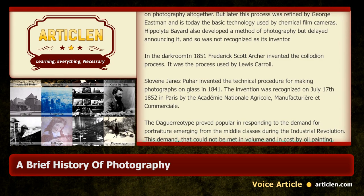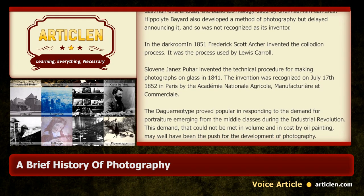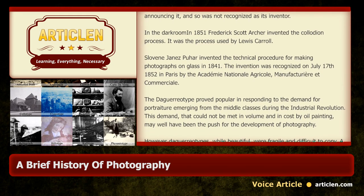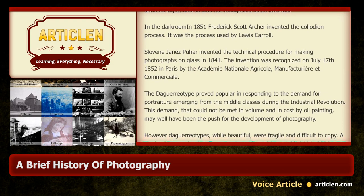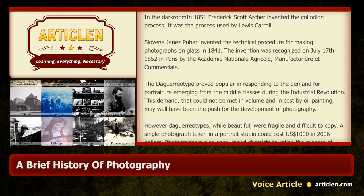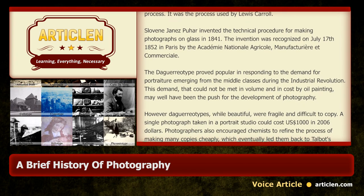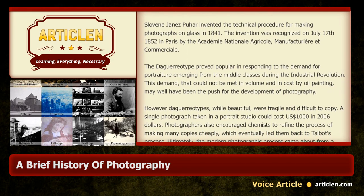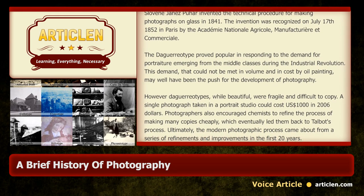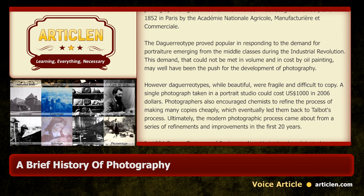The daguerreotype proved popular in responding to the demand for portraiture emerging from the middle classes during the Industrial Revolution. This demand, which could not be met in volume and in cost by oil painting, may well have been the push for the development of photography. However, daguerreotypes, while beautiful, were fragile and difficult to copy. A single photograph taken in a portrait studio could cost the equivalent of US$1,000 in 2006. Photographers also encouraged chemists to refine the process of making many copies cheaply, which eventually led them back to Talbot's process.